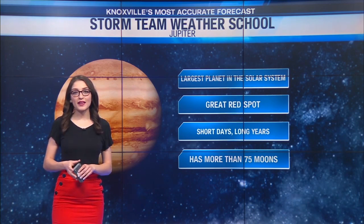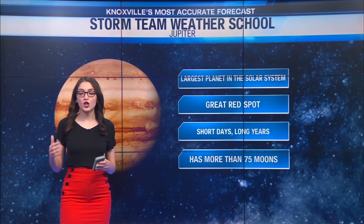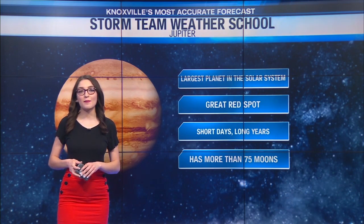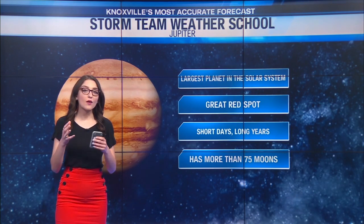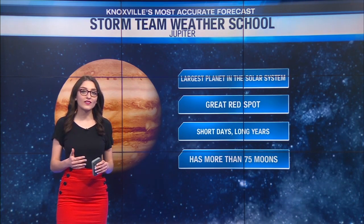Jupiter is a very interesting planet. It is also a planet that has very short days, but long years. Just one day on Jupiter is about 10 hours long. However, it does take a very long time for Jupiter to rotate around the sun.